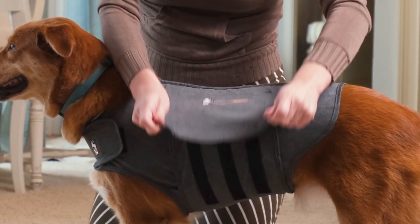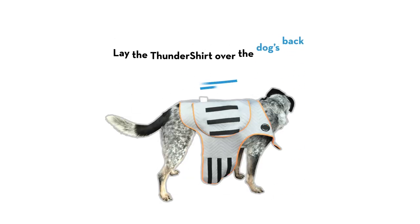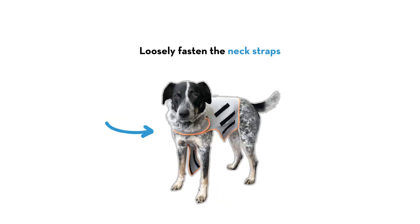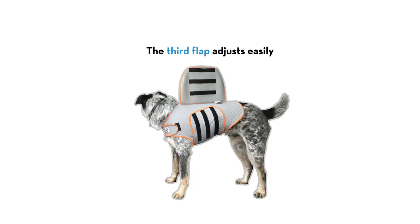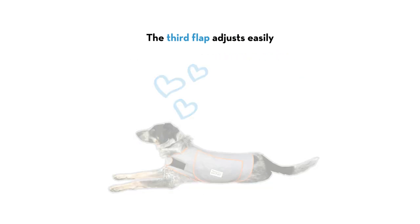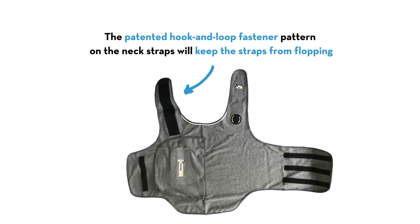Thundershirt is designed to be easily put on to achieve the right calming pressure. Simply lay the Thundershirt over the dog's back, then loosely fasten the neck straps, then adjust the torso flaps. The third flap adjusts easily and more importantly keeps the flaps securely in place. The patented hook-and-loop fastener pattern on the neck straps will keep the straps from flopping.